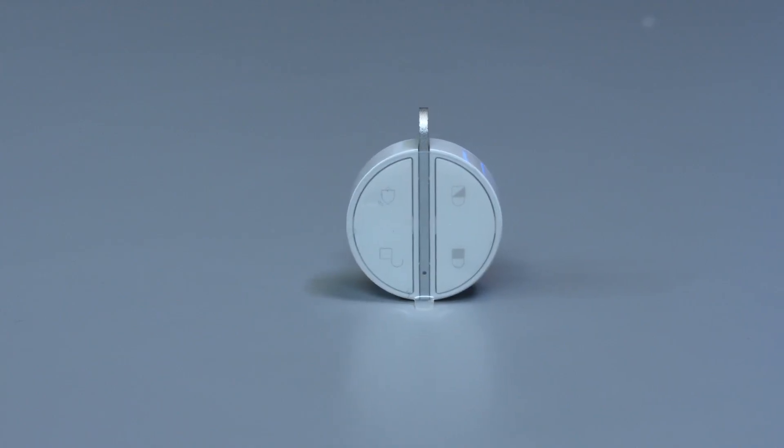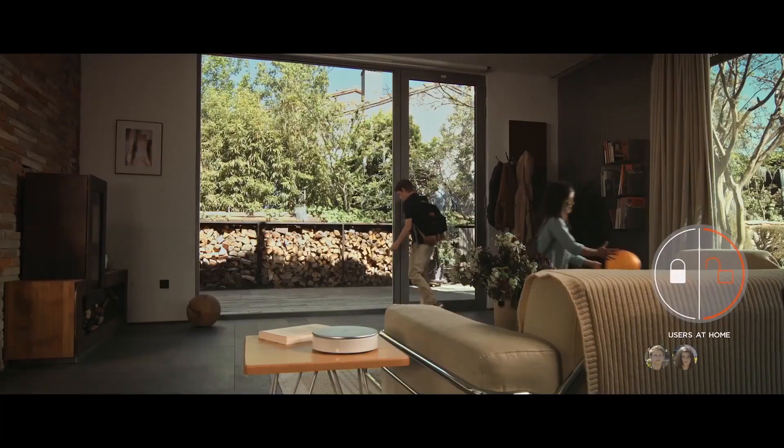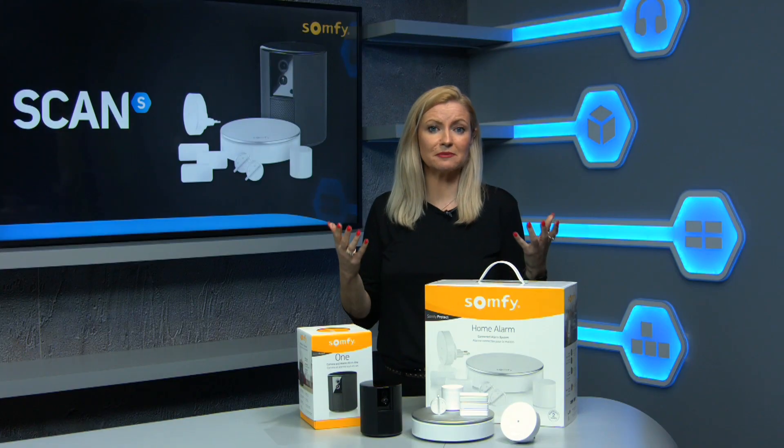It also comes with individual user key fobs so you can be alerted via the app when different members of your family arrive home. Perfect for checking the kids arrived home safely from school, for the ultimate peace of mind.